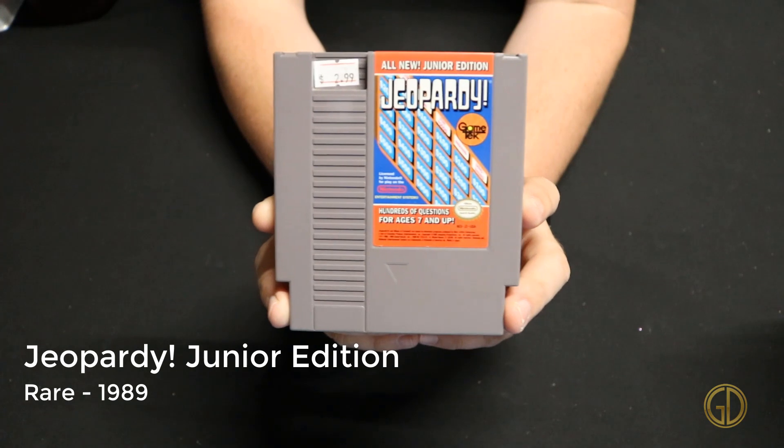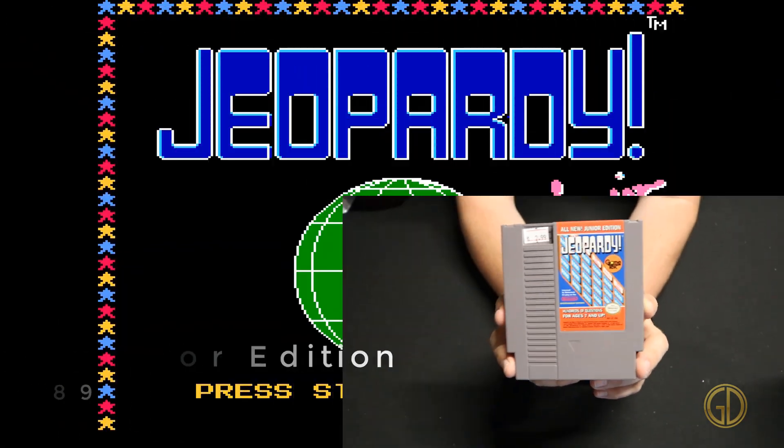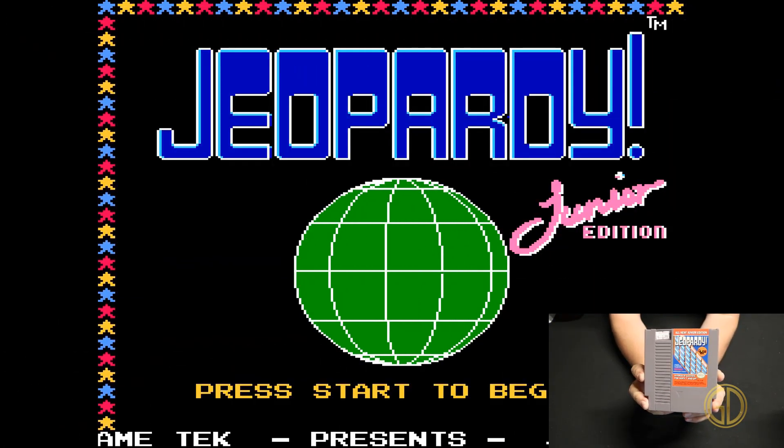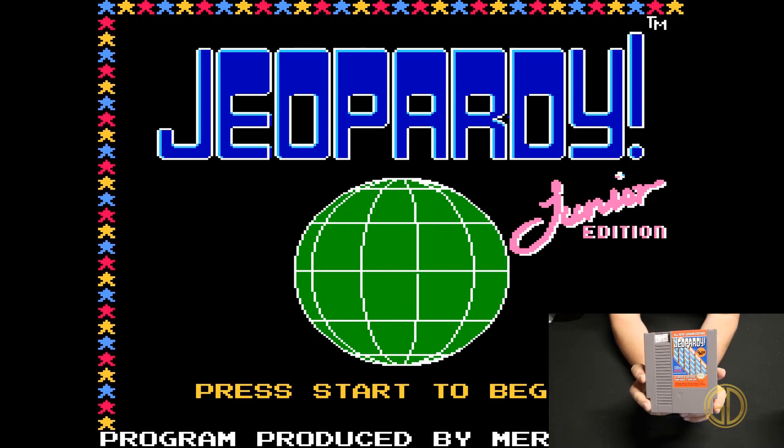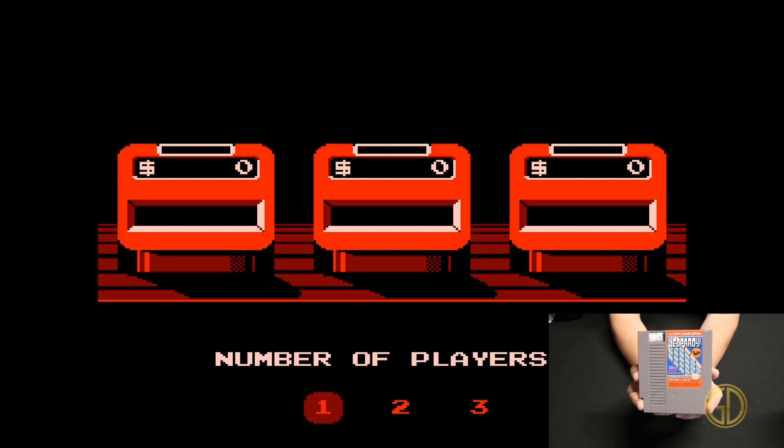Here we have Jeopardy! Junior Edition released by Rare in 1989 and this is exactly what you would expect. It's a Jeopardy game but with several easier questions for juniors and kids to play. Still fun, but kind of simplistic.